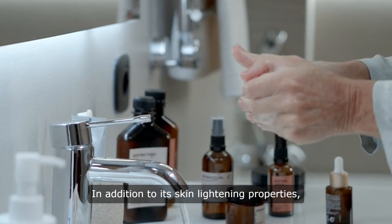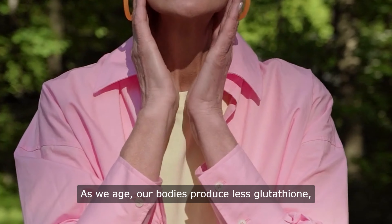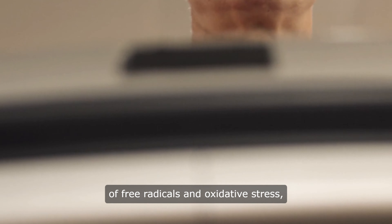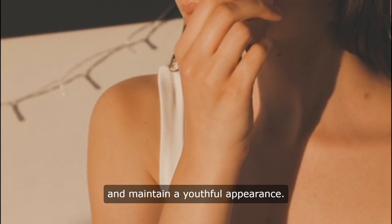In addition to its skin lightening properties, glutathione also has anti-aging benefits. As we age, our bodies produce less glutathione, leading to an accumulation of free radicals and oxidative stress, which can accelerate the aging process. By supplementing with glutathione, we can help protect our skin from damage and maintain a youthful appearance.